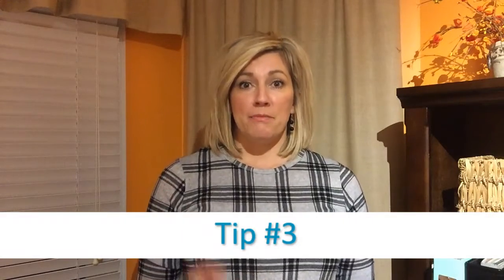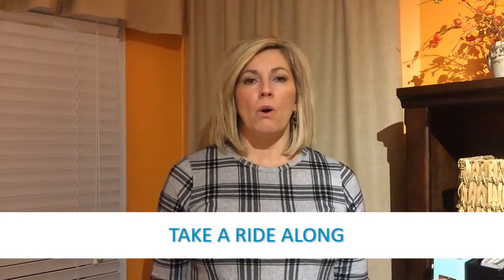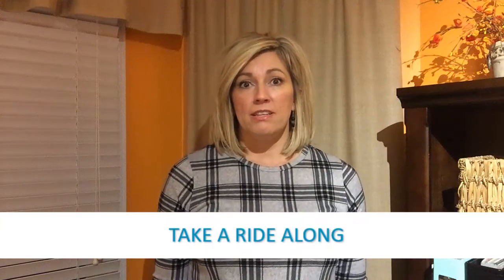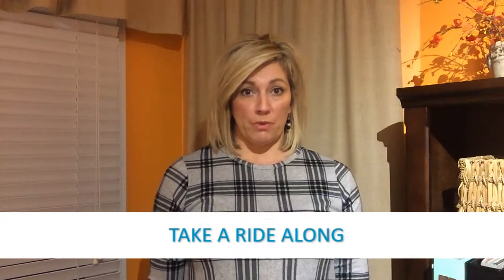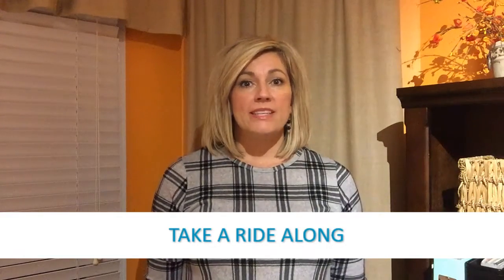Tip number three: have a ride along. Take somebody with you — it can be anybody. You don't always have to go into these offices alone. Take your CEO, take a new physician, take one of the managers or the referral schedulers that you just spoke with. It's always nice to put a face with a name. When I was a liaison, I used to do office manager meetings and referral coordinator meetings, and it was always amazing to see two people that had talked on the phone forever finally get to meet face to face. It always took their relationship to the next level.